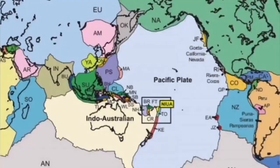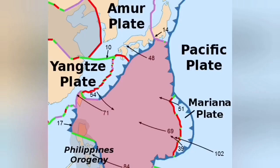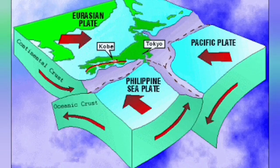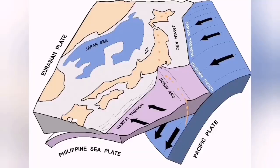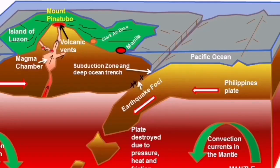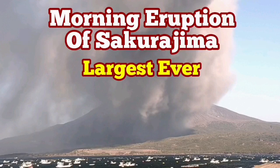Sakurajima is in the Indo-Pacific Ring of Fire where the Philippine plate is undergoing subduction under the Eurasian plate, part of the Yangtze plate. As you can see, this is a very interesting subduction trench area in that zone, and that's where the volcano is located. Subducted material rises again when it is melted, magma forms, and then it erupts.